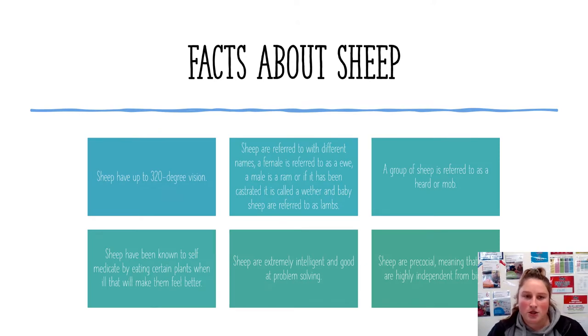Sheep are highly intelligent and often underrated. They are highly independent from birth. Sheep are referred to as a ewe, which is a female sheep, and a male is referred to as a ram. Babies are called lambs, and if a lamb is castrated it will be called a wether later in life. Sheep are extremely good at problem solving — they can tell when they are sick and eat certain plants to self-medicate. Sheep are often found in a herd or a mob, and they have 320-degree vision, which is often used to protect themselves and others in their mob.